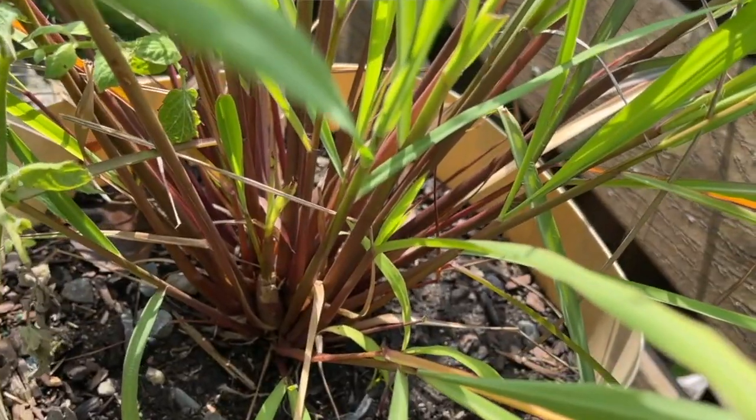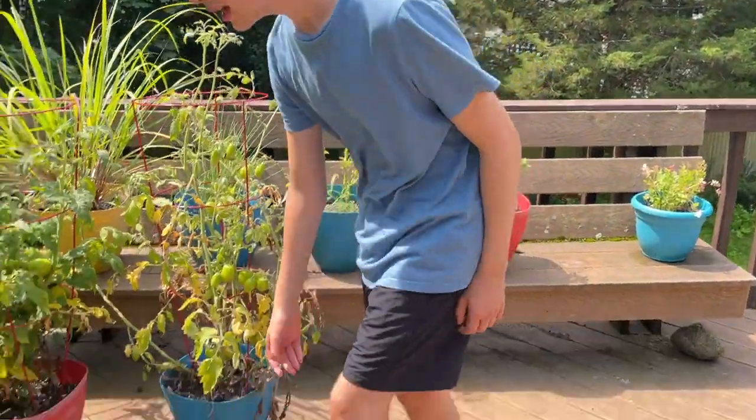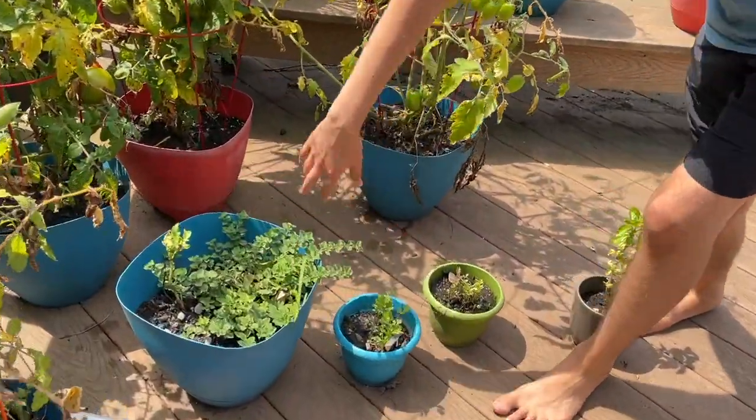And this is lemongrass. Believe it or not, you could grow lemongrass in your own backyard. Once you have the thick purple stalks on the bottom, you can harvest them and cook them and put them into different things. It's awesome. And here we have some more basil, cilantro, and oregano. Look at how fast it's growing.